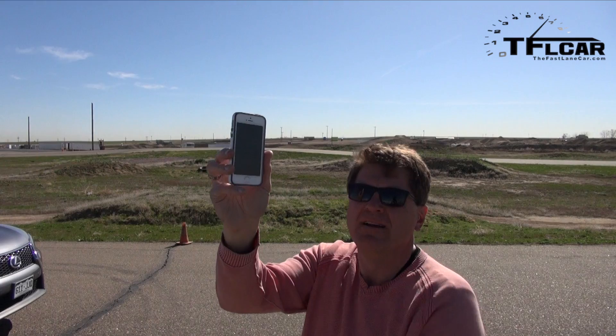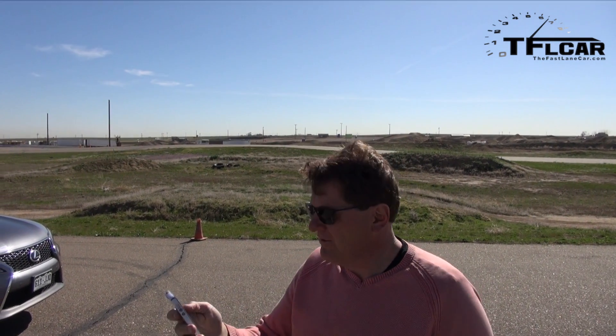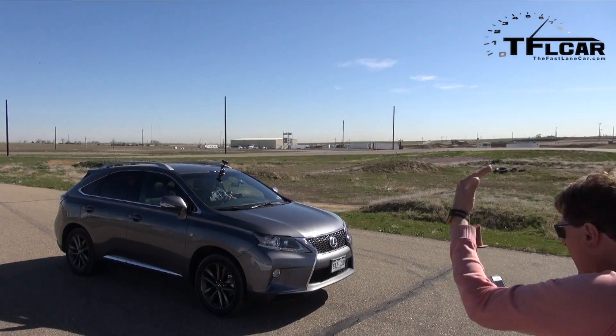Alright guys, I've got the stopwatch. Nathan, stopwatch. One lap to see which one of us — well, which one of these cars is faster. Okay Nathan, you ready? Here we go. I'm gonna start with you. One, two, three, go!